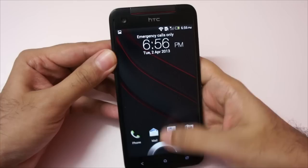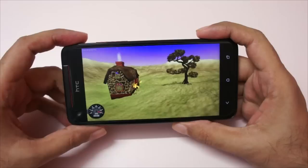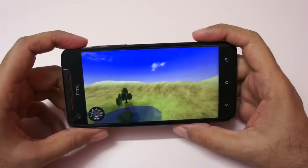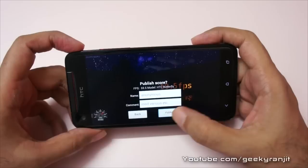Let's first look at the Nenamark benchmark, which tests the GPU. The GPU on this phone is the Adreno 320 and as you can see we are getting FPS of around 59 to 60, that's almost the max for this benchmark. The specs on this phone are top-notch — it sports an S4 Pro processor clocked at 1.5 GHz, that's a quad-core processor, and it also has 2 gigs of RAM. The performance of the phone was excellent and the Nenamark test gives us a score of 59.5 FPS, which is an excellent score.